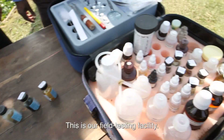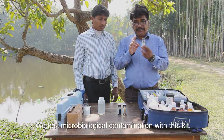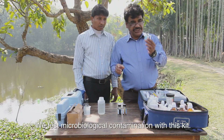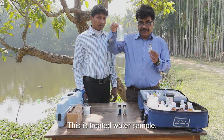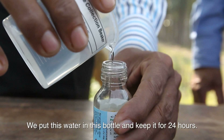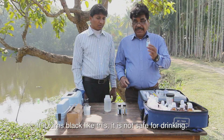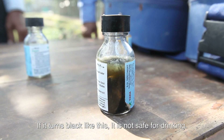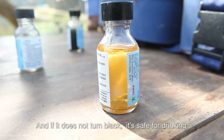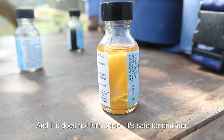This is our field testing facility. We test the microbiological contamination with this kit. It is a treated water sample. We keep the water into this bottle and keep it for 24 hours. If it turns black, then it is not safe for drinking. If it does not turn black, it is safe for drinking.